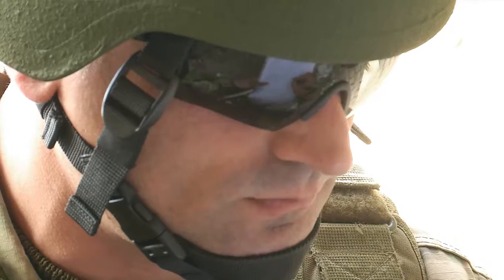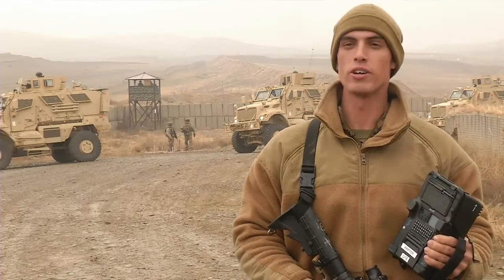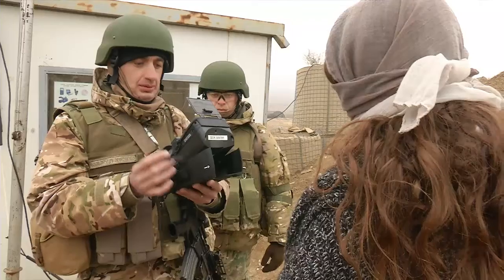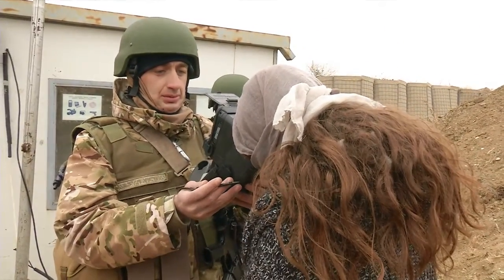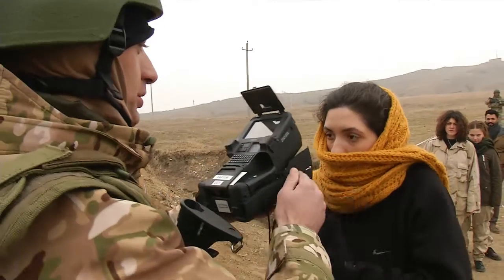One device has enabled service members to keep essential data registered on a shared database. This is the Secure Electronic Enrollment Kit. Basically what it does, it copies biometrics from anybody that we enroll — from their irises to their fingerprints, and also photos as well.